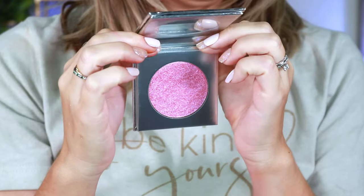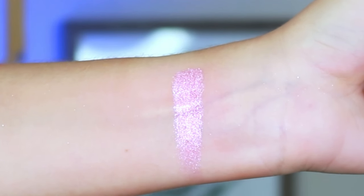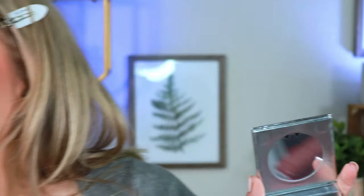Lastly I have the Celestial Cheek Glaze. This high-intensity cheek glaze delivers an instant flush of pink radiance with a formula that applies like a powder and gives the appearance of a glimmering star. It retails for $16. I love the outside packaging and the inside is beautiful — it's a little intense but we're going for it today.